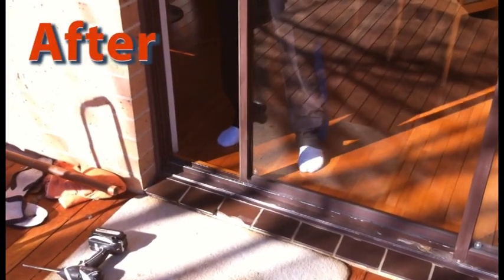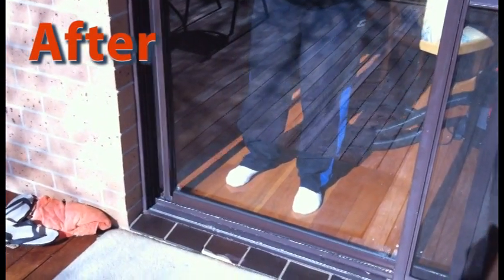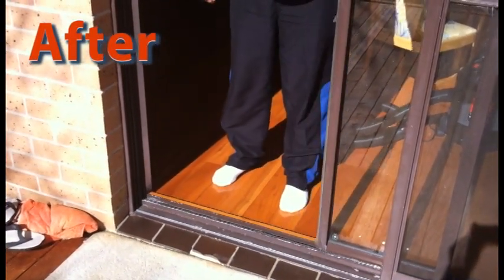We have worked on nearly all aluminium door designs. We have accomplished many door repairs that include track replacement, roller and carriage replacement, lock-in repairs or replacement, and corrosion repairs.